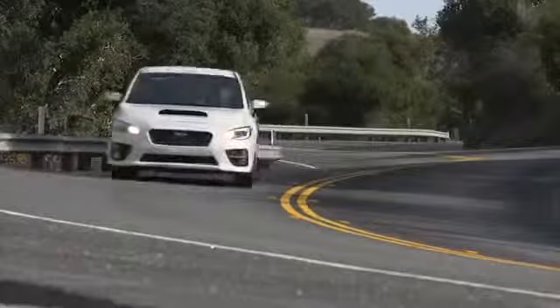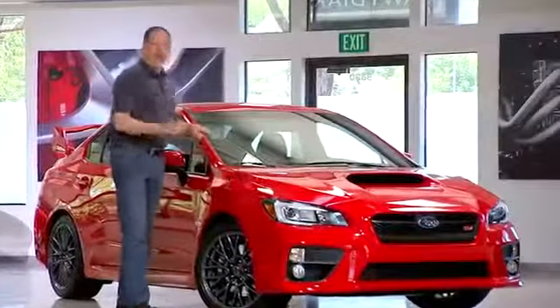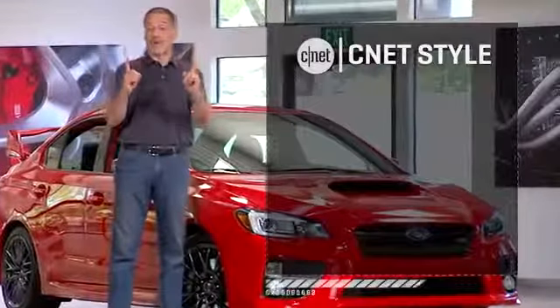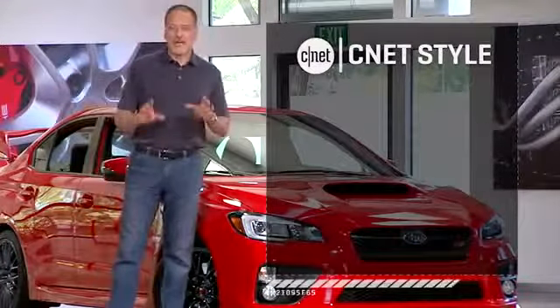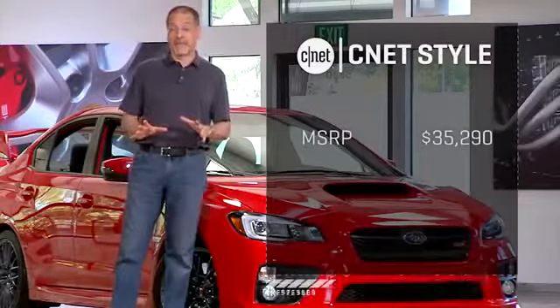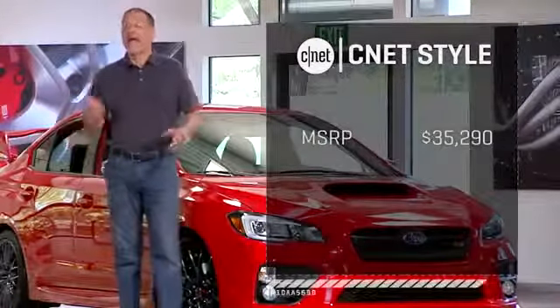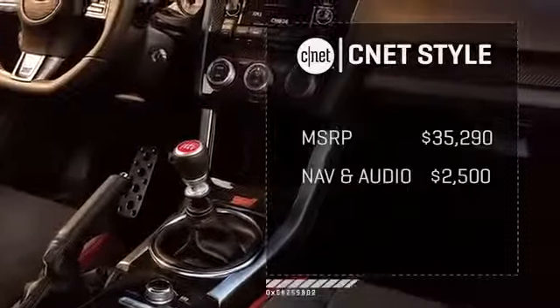Pricing for the new STI is a pretty simple affair: you've got one car with one option package. $35,300 is your base for this car, and there's no transmission choice and almost nothing else to pick from — until you get to the navigation and Harman Kardon audio package.